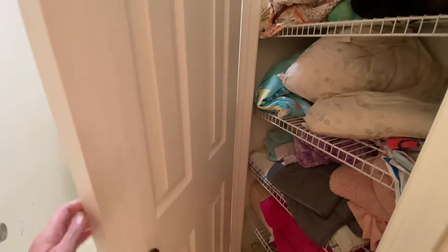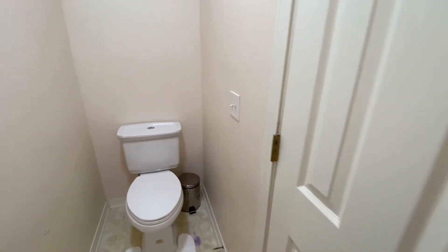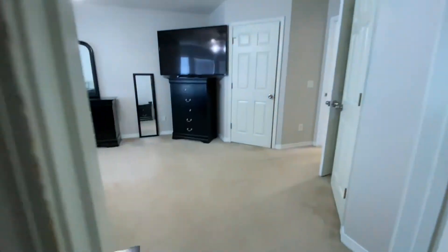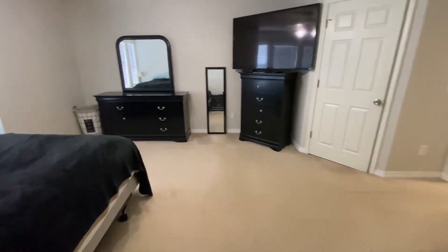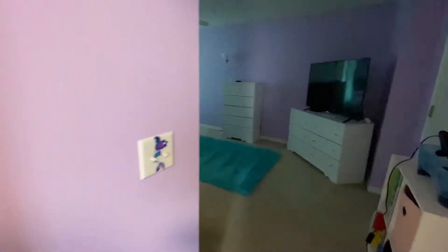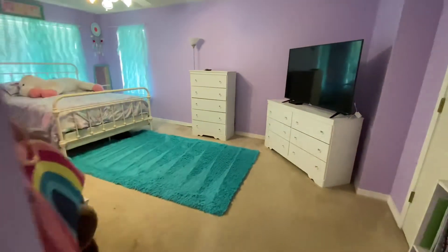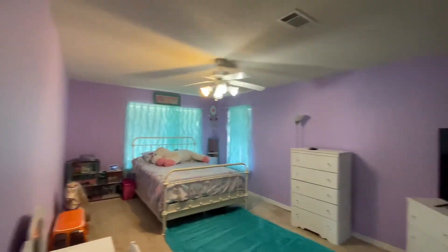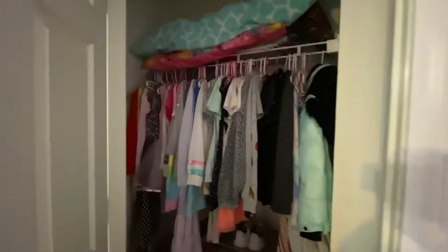Here's the linen closet. So at the top of the stairs there's a register, and then here is a bedroom. This room is gigantic — it's very large. Closet.